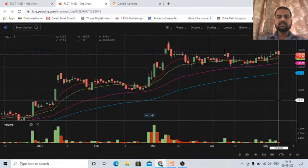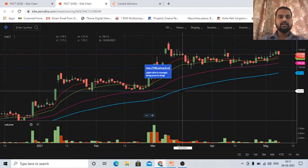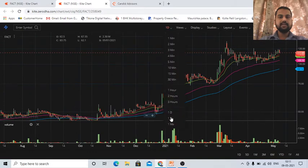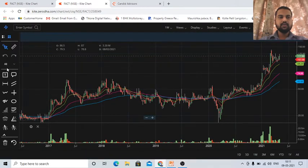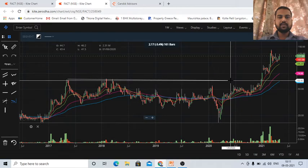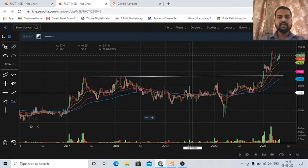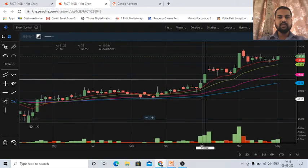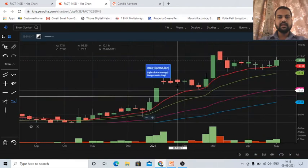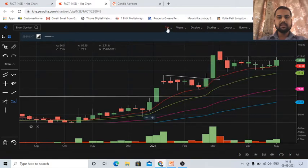The current closing price of the stock is approximately 118 rupees. Now let's check the medium-term trend. As you can see, this stock had given a breakout — a breakout of the cup and handle pattern. This is a very good pattern with a very high success rate. On weekly charts, this breakout happened on 4th January 2021, and then on weekly charts we can see there was a consolidation.